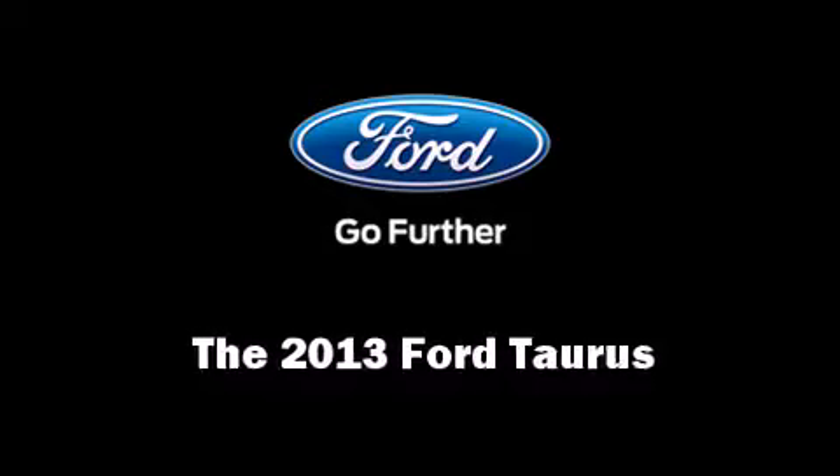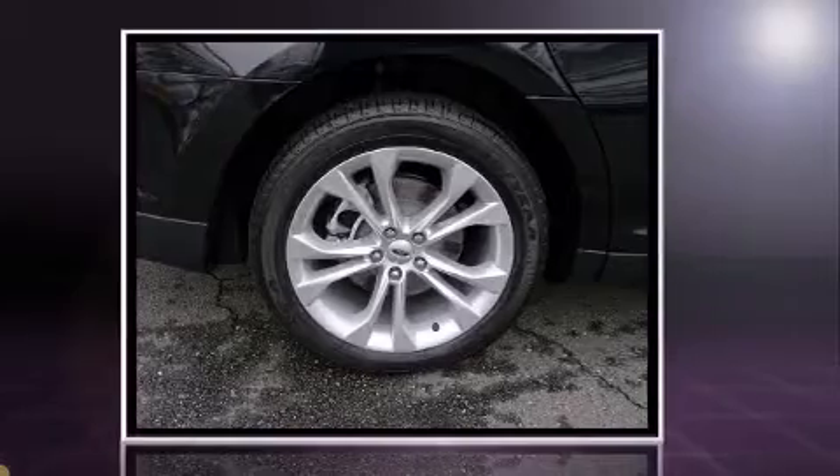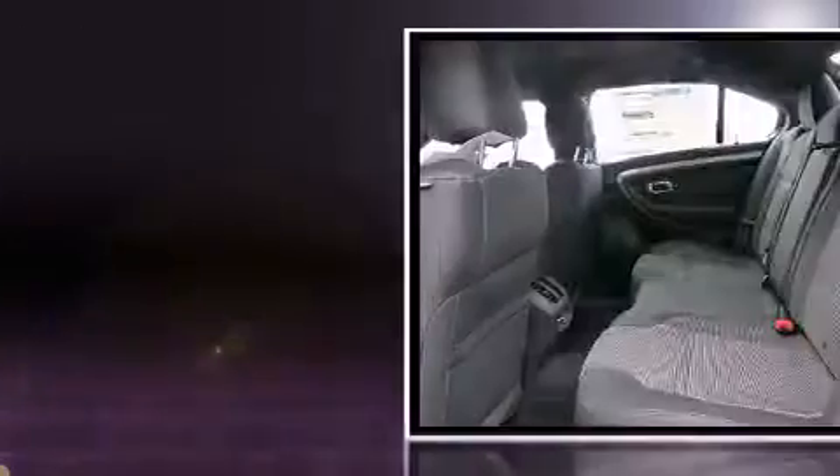The 2013 Ford Taurus. This four-door, five-passenger sedan leads among competitors in its segment. It features an automatic transmission, front-wheel drive, and a 3.5-liter six-cylinder engine.